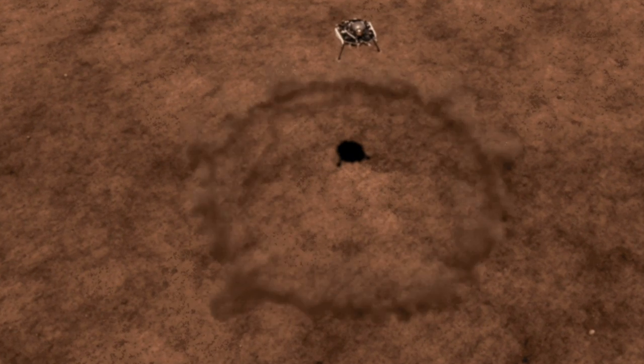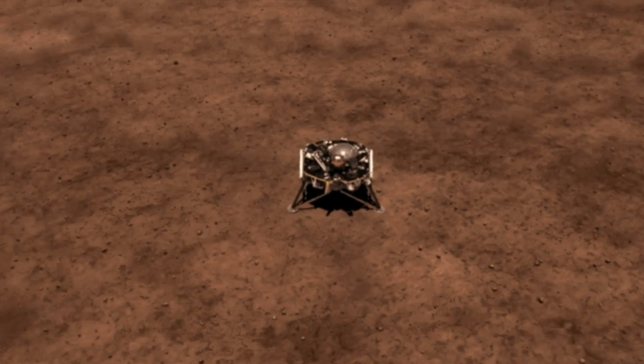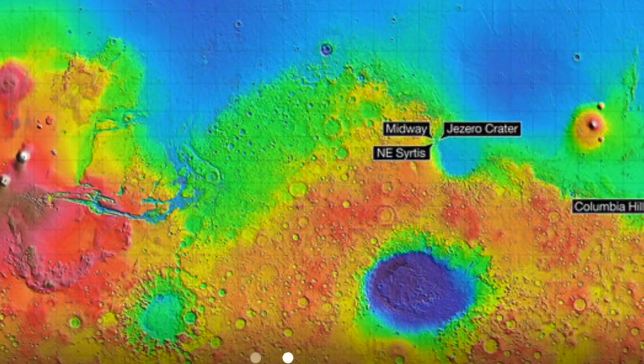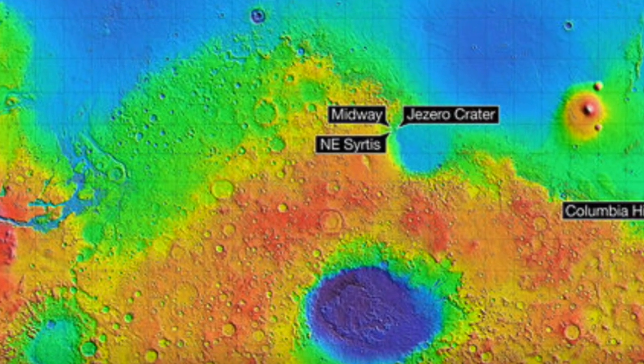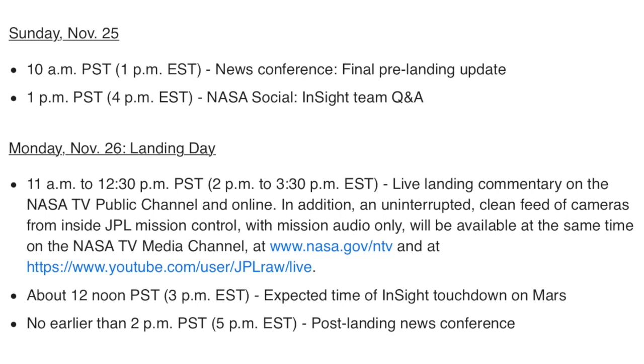Last week we shared the ESA's newest landing spot on Mars for their upcoming mission, and NASA has announced theirs as well. The 2020 lander will come down on Jezero Crater, one they think was once flooded and which has a wide array of potential chemistry to explore. Of course, this all comes as InSight is just five days from landing on Mars, and they're going to televise and stream it live.